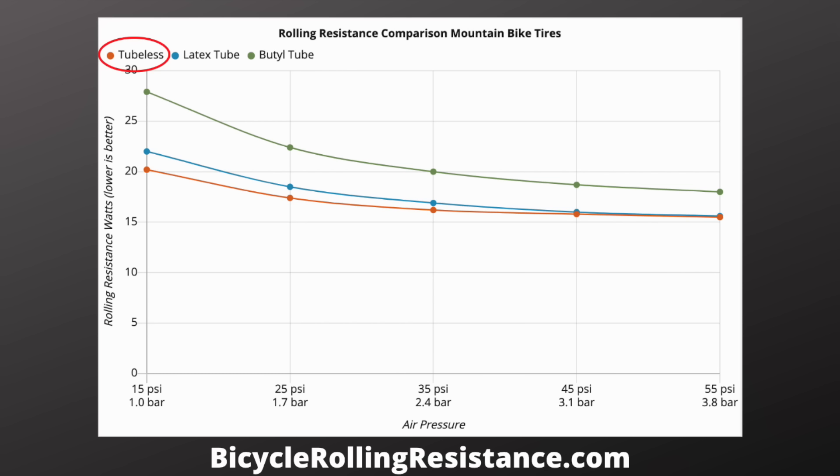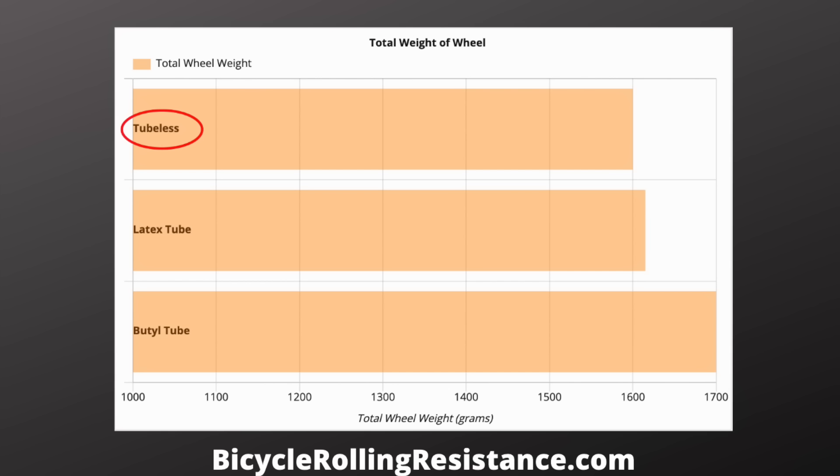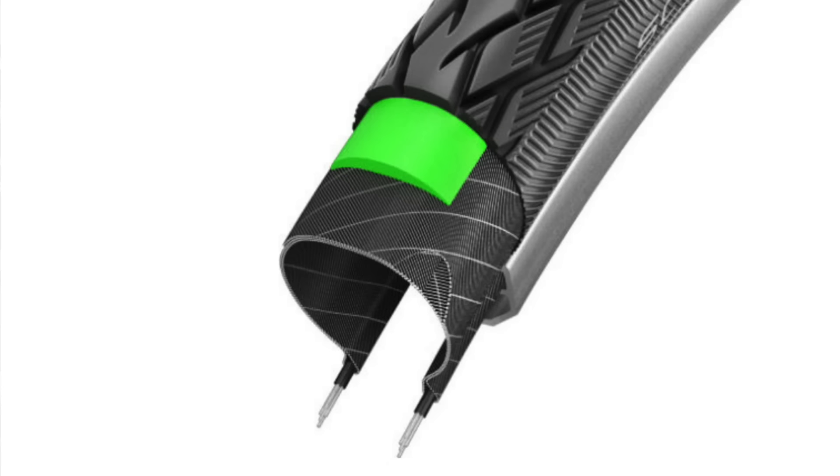The most exciting thing really happening in tires is tubeless sealants getting better, and what that allows for is thinner tires with fewer plies or fewer layers. Every time we want to put a layer of protection in a tire, that's just another opportunity for hysteretic loss. So if I can take the puncture belt out of a tire, the tire gets faster. If I can make the tread thinner, the casing thinner — the tire gets faster. That only becomes possible with really high quality sealants, because otherwise you're effectively making really fragile tires.